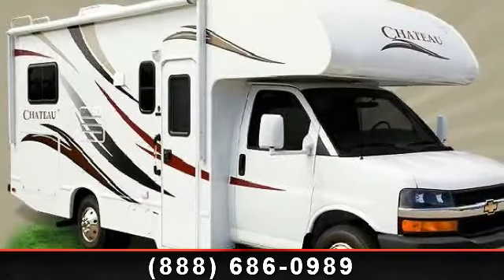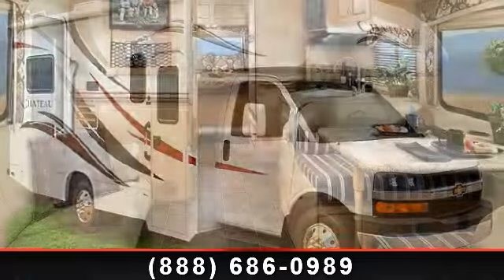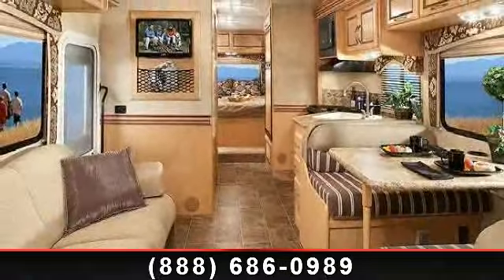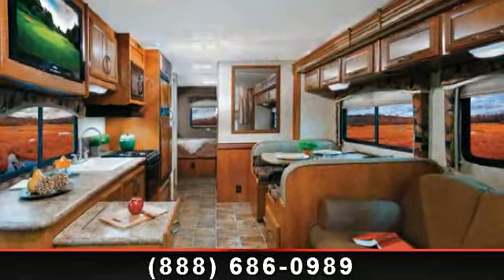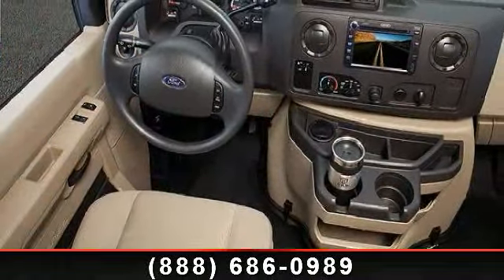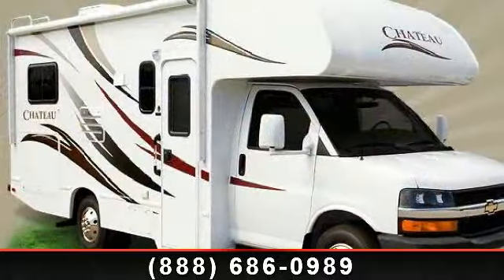Start planning your next trip in this 2014 Thor Motorcoach Chateau 28Z. For those looking for a feature-packed motorhome, look no further. Here we have the standard for style, quality, and driver comfort in Class C gas RVs. This unit is equipped for short trips, lengthy vacations, or even full timing.